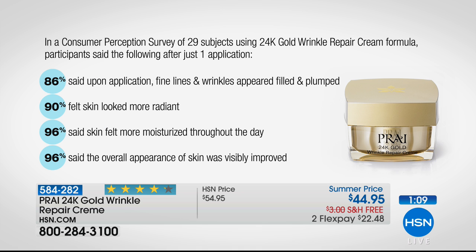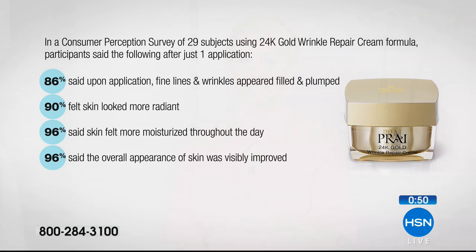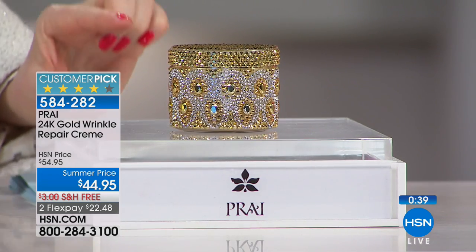Everyone would use this product again. There's a whole luxury experience to this — fine lines and wrinkles filled and plumped, more radiance, and 96% said the skin felt more moisturized. It's almost like everything you love about wrinkle care plus really deep hydration. The overall appearance of skin visibly improved for 96% of participants — and all of this is after just one application, not six months of use. One application. That's a big deal.